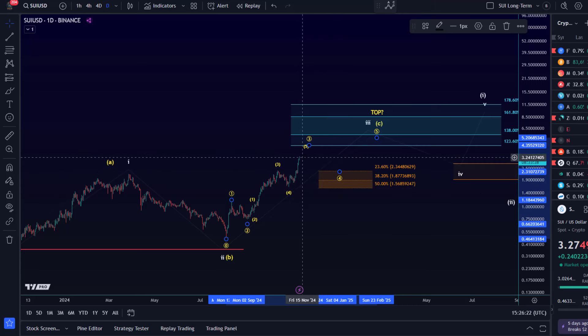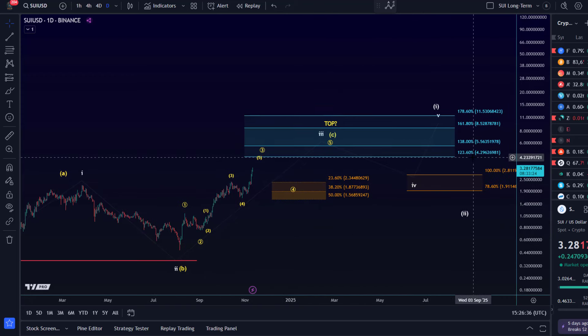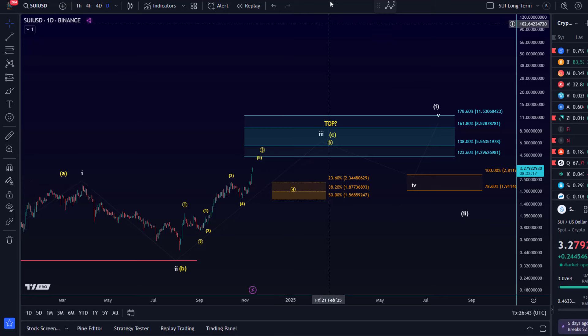If the risk is too high, it can make sense to take some partial profits — it's simple trader math. The further away from support, the higher the risk. If we're deep in support, the risk is low. We have an uptrend, so expectations are for this to continue. Next upside Fibonacci levels are $4.29, $5.56, and $8.53.